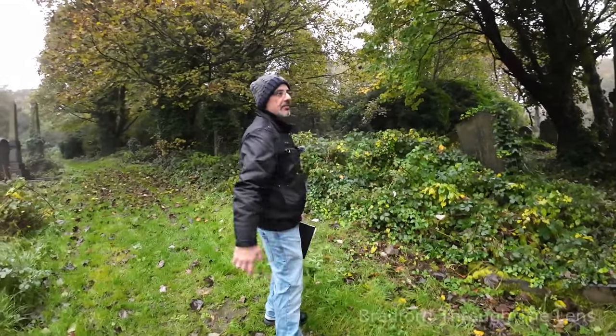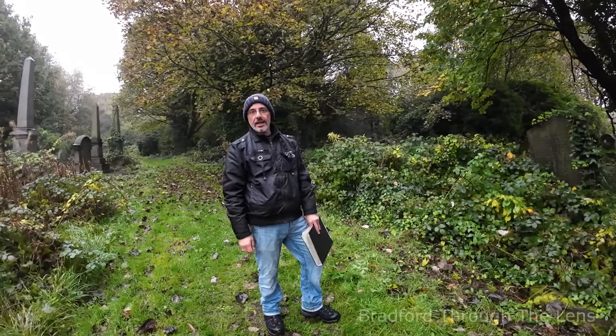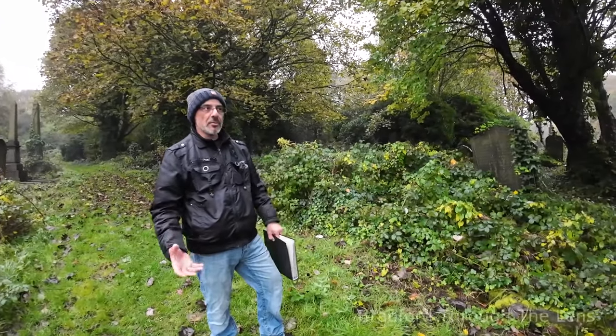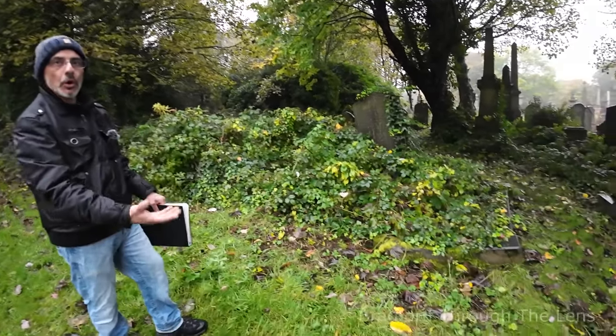This smaller one has five adults, eight children, and three stillborns — 16 in total. Gives you a comparison to the bigger one with 66.